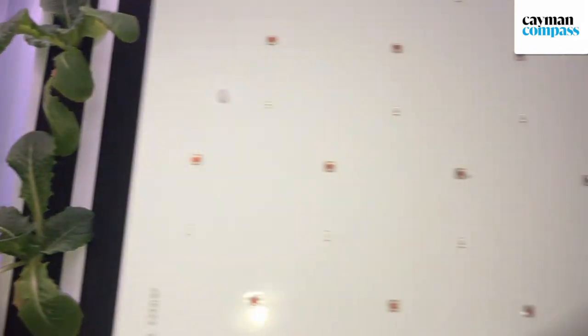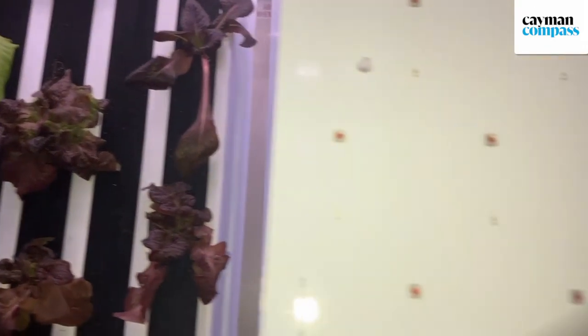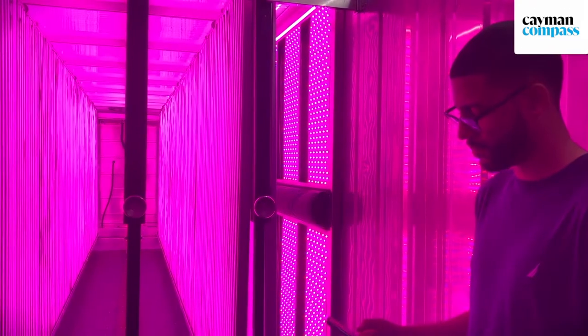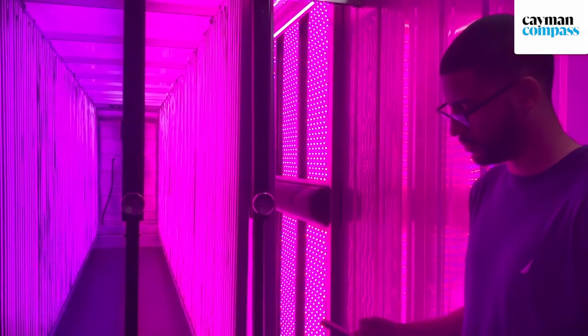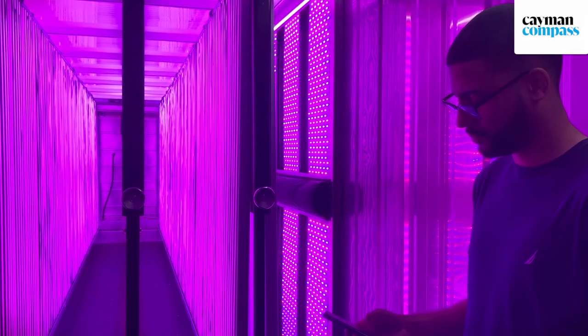We're pairing solar energy with the farming operation and basically producing 100% sustainable food. The single biggest OPEX cost of running the farms is the energy. In the Caribbean, especially in Cayman, with a high and variable cost of energy, in order for us to provide food security, we have to provide energy security.